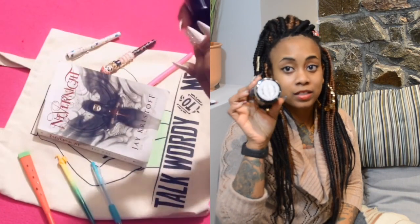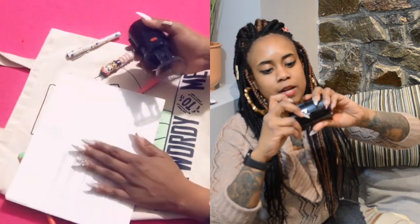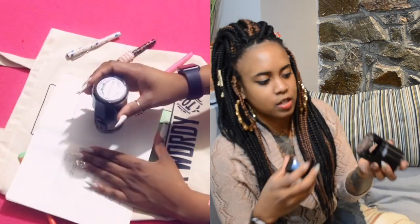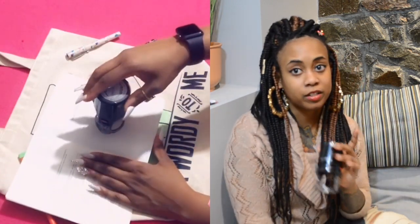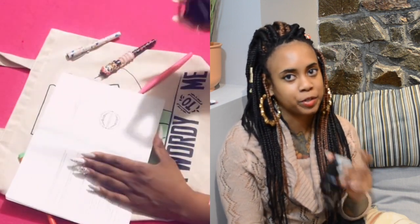I also have my book stamp that has my name on it — it says 'From the Library of Capri Nicole, read it, love it, and return it.' This is a stamp I got for Christmas. All the books I plan on keeping are the ones I stamp, but I usually wait until I read the book to stamp it, because if I stamp it before I read it and I want to get rid of it, I can't. So I wait until I finish the book, and if I love it, I'll stamp it twice — in the front and in the back.